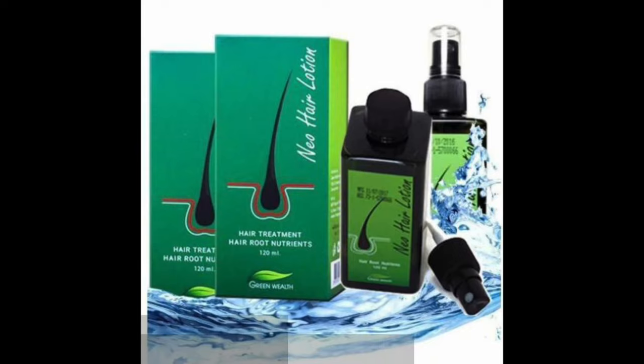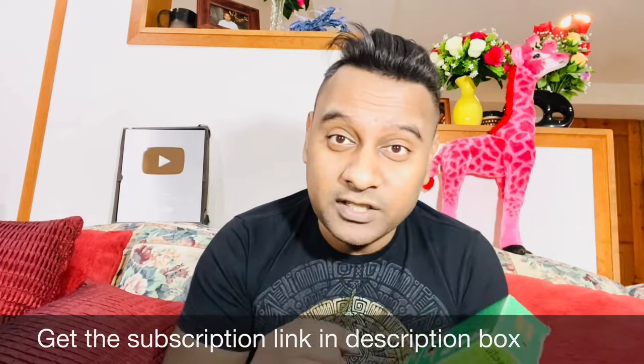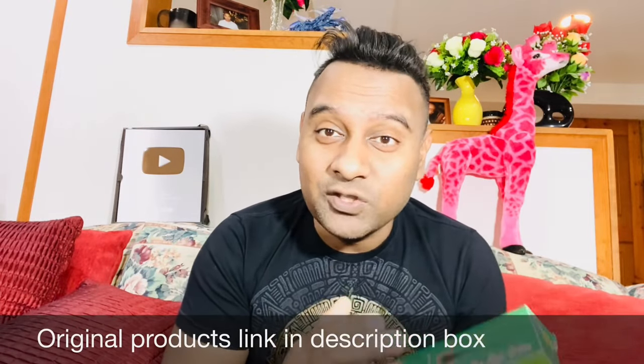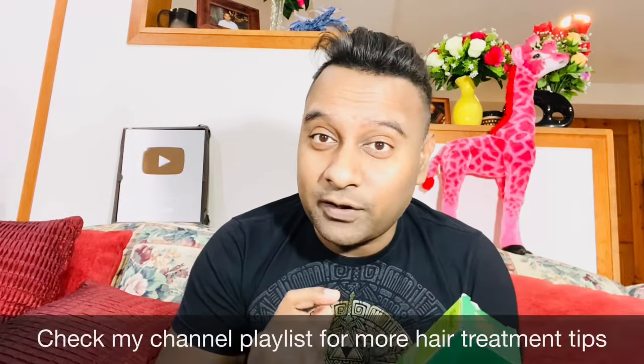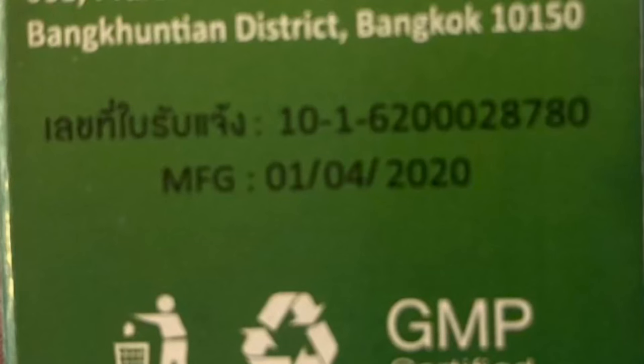I talked about blue color fake Neo Hair Lotion being sold in the market in my previous video — but not only blue color, the green color fake is also out there. There are so many fakes. If you order Neo Hair Lotion and you're not sure if it's original or fake, you can always reach out to me on Instagram. Some people are disappointed because they got the fake product, used it, and it didn't work — then they think their hair roots are gone. Fake products are made so convincingly that you also have to check the customer service phone number, the address, and the smell of the product.